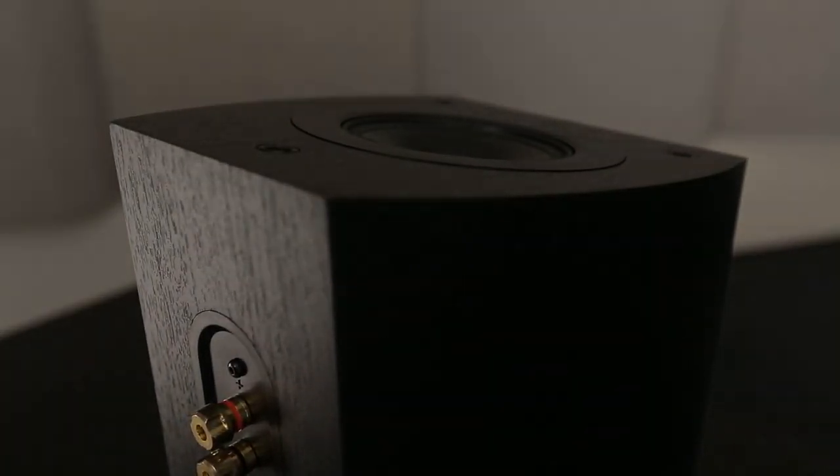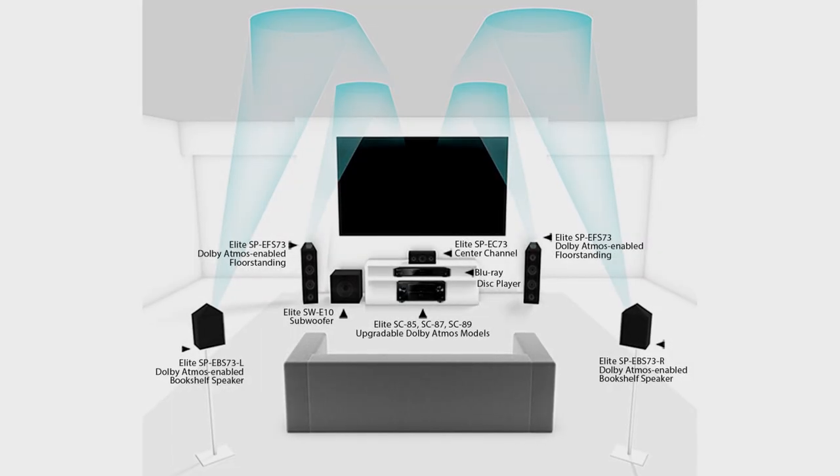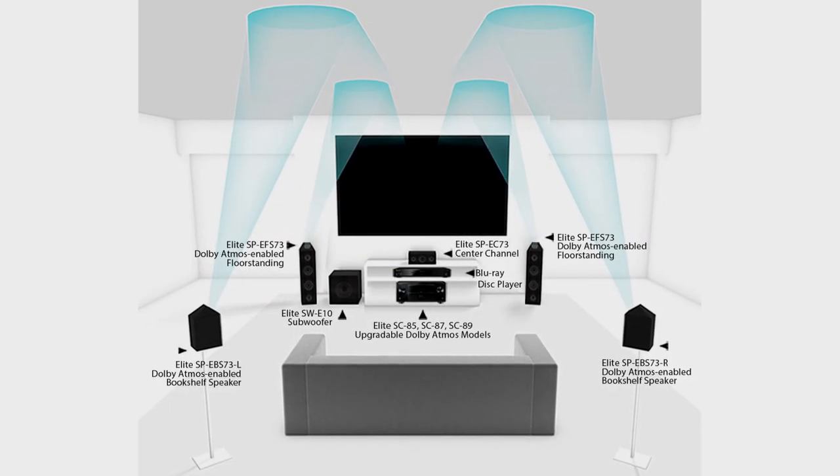The sound from these speakers is directed towards the ceiling, bounces off the ceiling and returns down to the listener. When I heard this, although I was initially sceptical as to whether it would work, once I heard it I was sold.